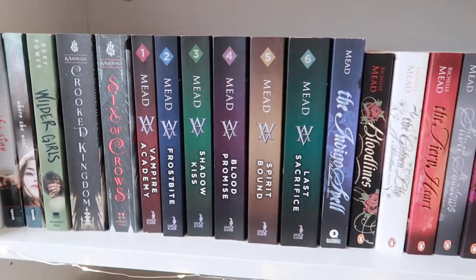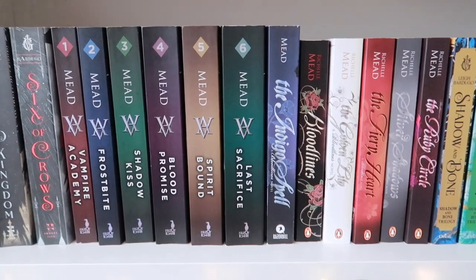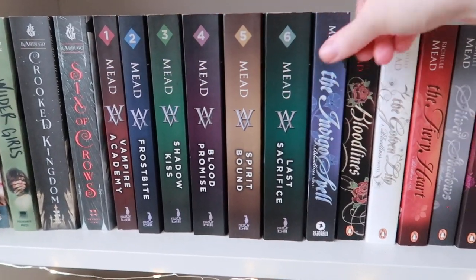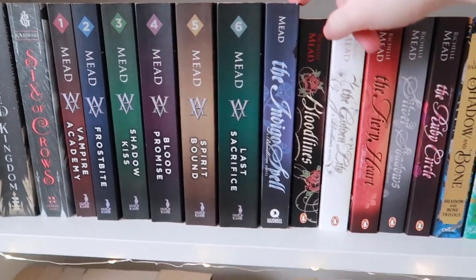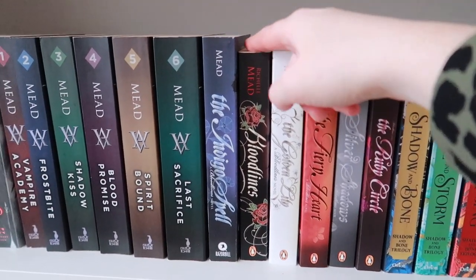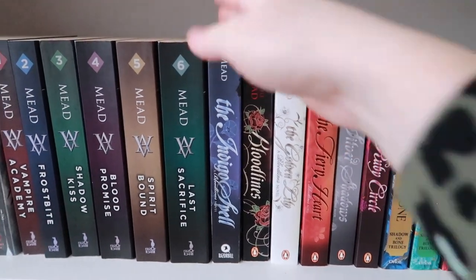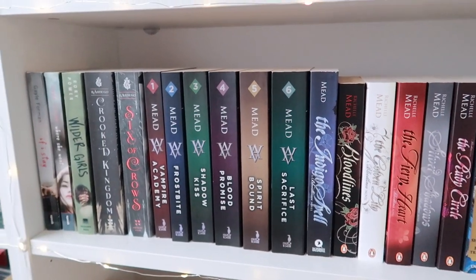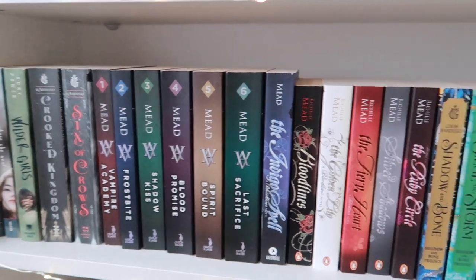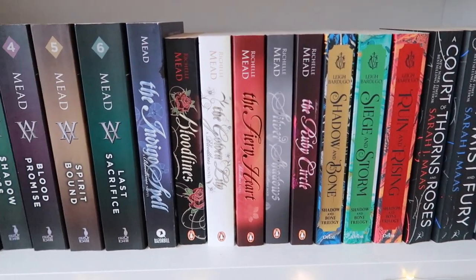Then we have the Vampire Academy series and the Bloodlines series, which is a spin-off. We have books one through six of Vampire Academy, and then the third book of the Bloodlines series is placed separately because the books are different in height — I decided to put it where it looks more visually pleasing.